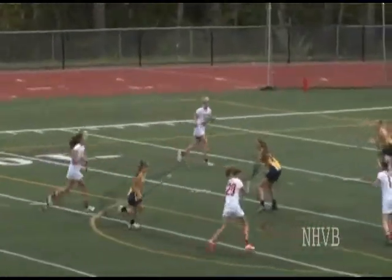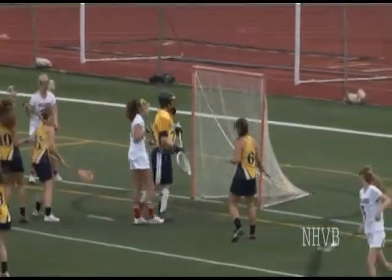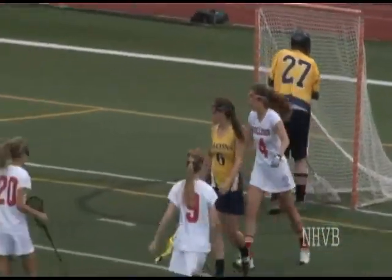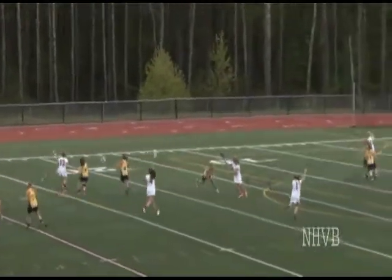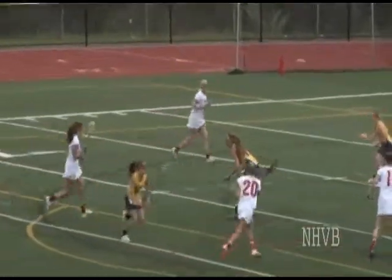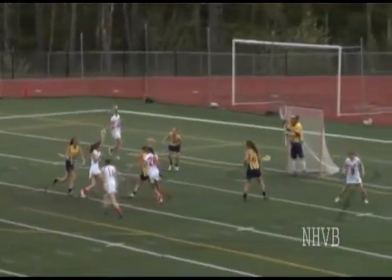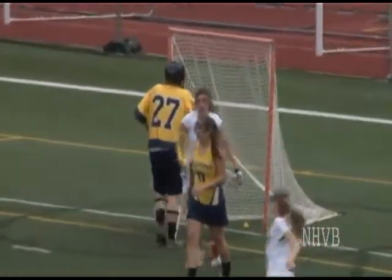Everybody finds Caitlin. Caitlin bringing the ball into the 8-meter fan — nice little move by Caitlin to get free and she finds it back to the cage. Nice work by Caitlin Heaps to get that for their first lead of the game, 3-2. That was a nice transition by Bedford — nice hustle by Caitlin. She started that down on the far end, made the pass to Leah — nice job and nice finish.